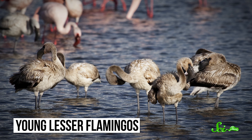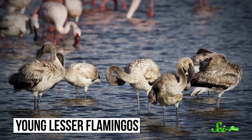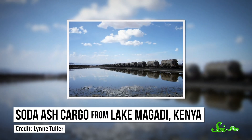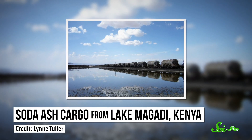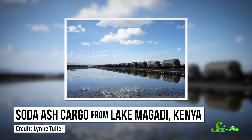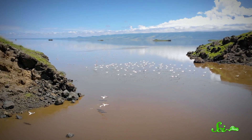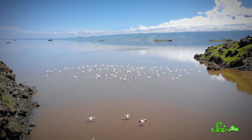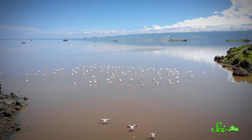Flamingos depend on these alkaline lakes to breed — they can't out-compete other birds anywhere else. Unfortunately, soda-ash mining, which extracts sodium carbonate from alkaline lakes like Lake Natron, is encroaching on their breeding grounds. Which means a balance must be struck between human activities and the needs of the bizarre, unique creatures that have adapted to live in alkaline lakes. Because really, where would we be without flamingos?